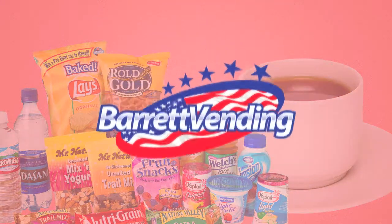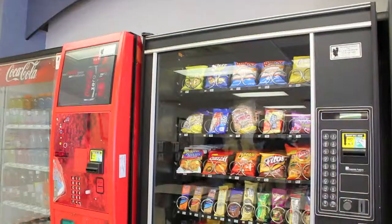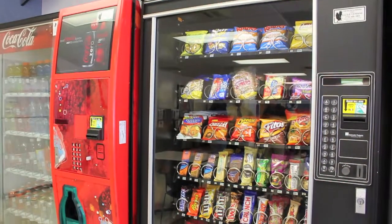Looking for a great way to keep employees on site for that delicious cup of coffee or healthy snack? Check out Barrett Vending. Barrett Vending is a full service vending company that has been servicing the greater Houston area for 16 years.